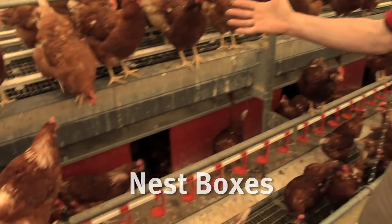When a hen is going to lay an egg, it looks for somewhere quiet and secluded to lay the egg, and on a farm what we do is provide nest boxes to the hen, and these are the nest boxes here.